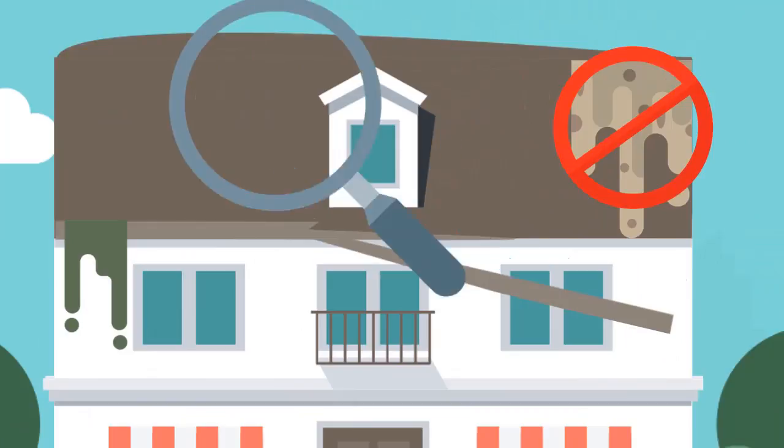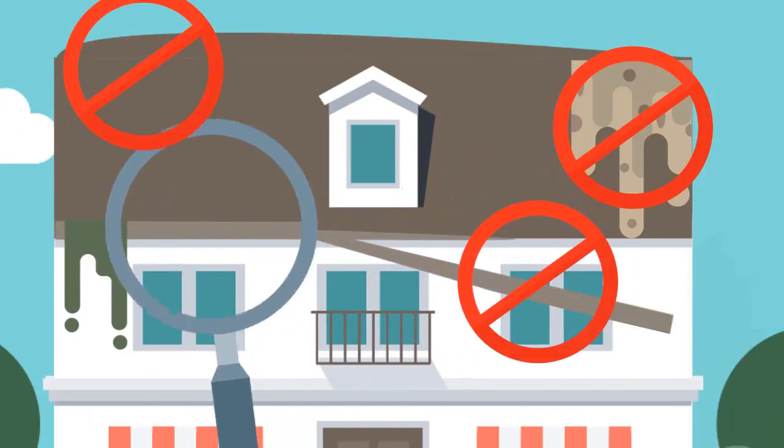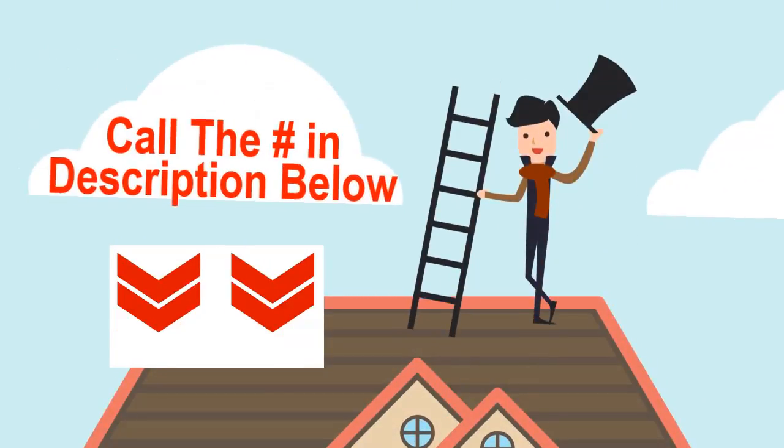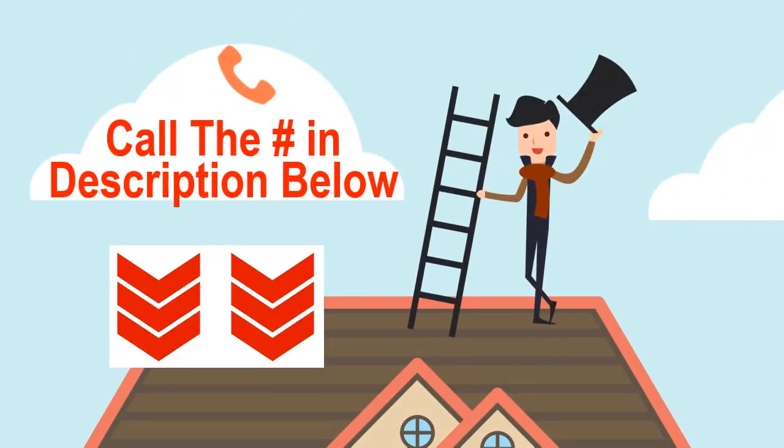We take the time to make a thorough inspection of the state of your roof so you get complete peace of mind. Contact us today and get the quality of service you and your roof deserves.